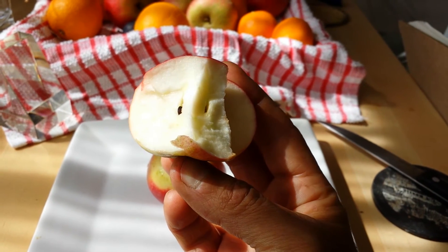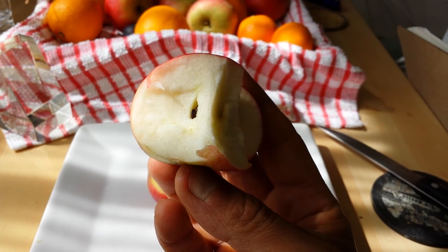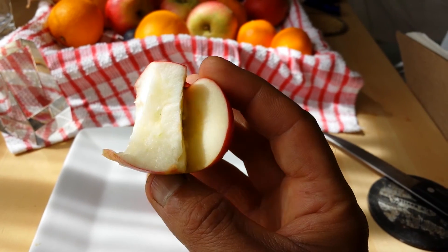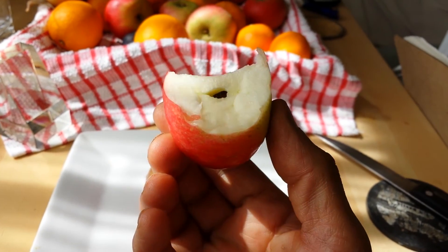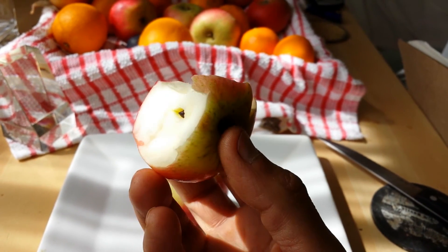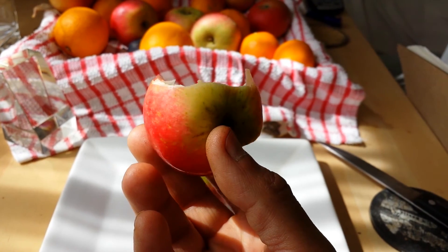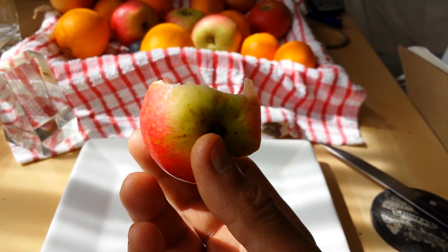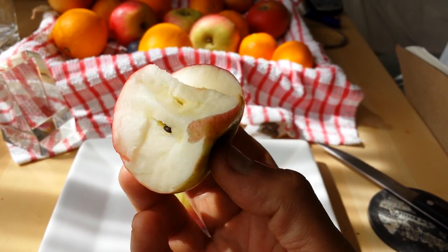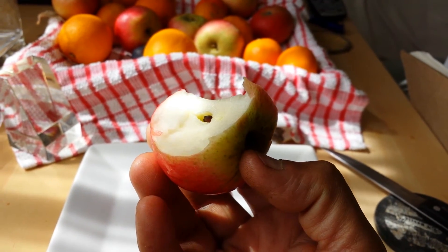I recommend this apple — if you want to plant an apple tree, consider this variety. I bought this tree from Blackmore Nursery. In the first year it gave four fruits: one stayed on the tree, another I don't remember what happened — probably fell or the kids ate it — and these two we harvested. The taste is superb.